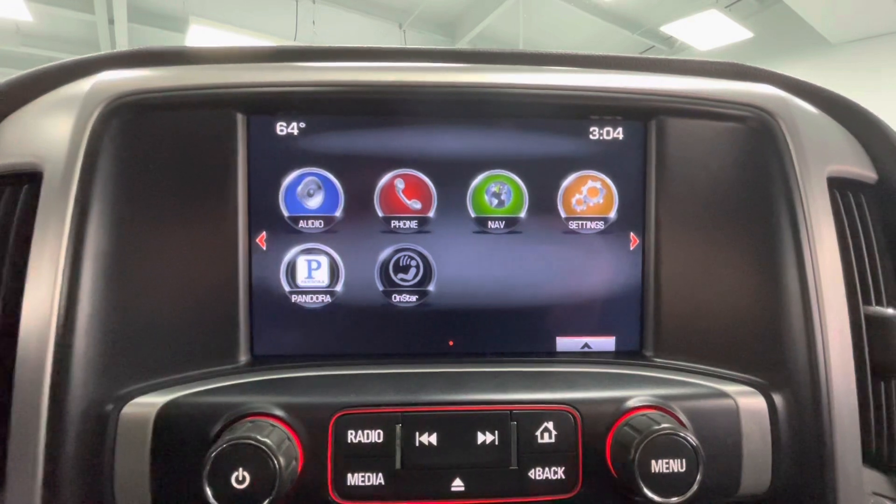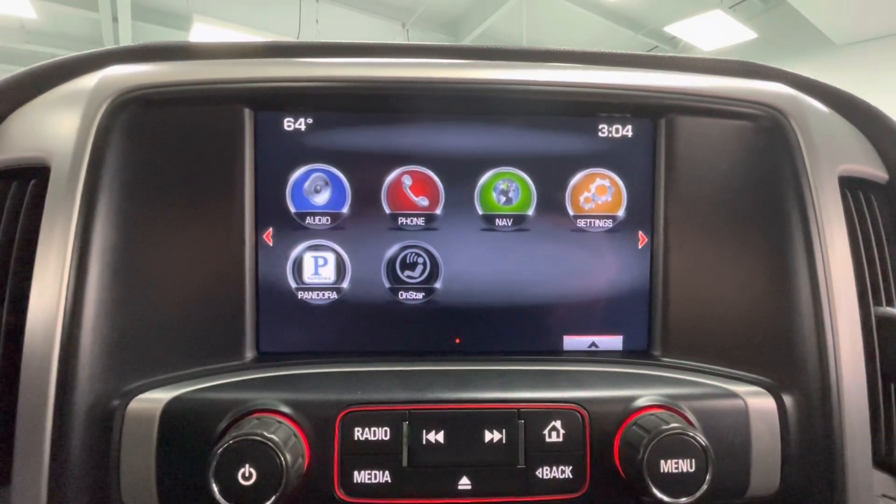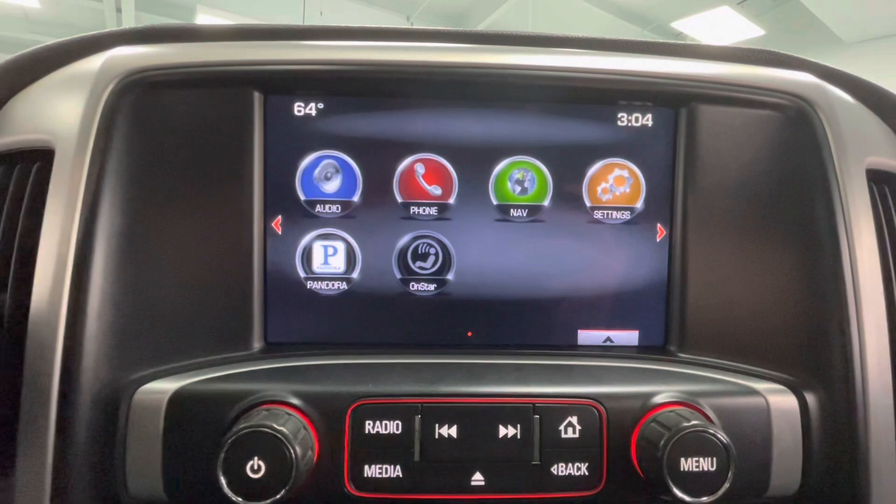Coming here to the center, you will have a large touchscreen display equipped with AM, FM, Sirius XM, and Bluetooth. As mentioned earlier, you will also have a backup camera.